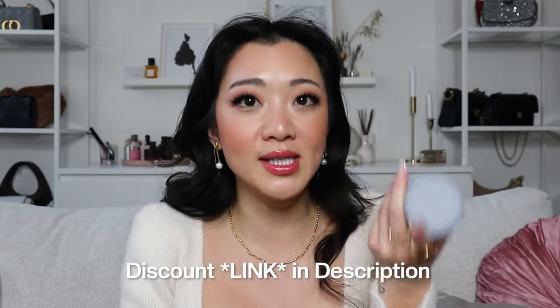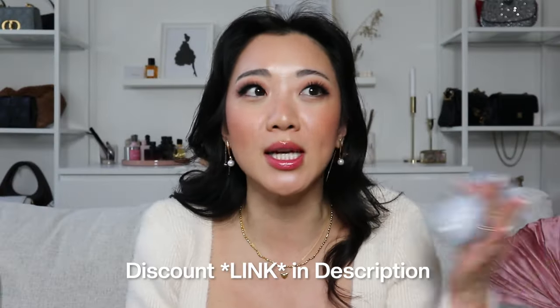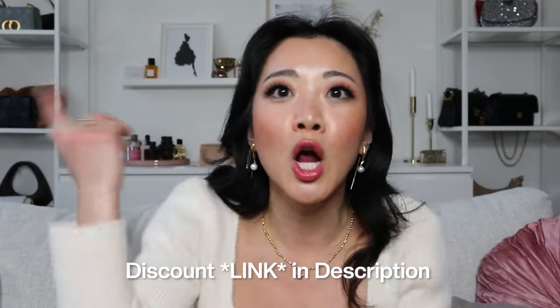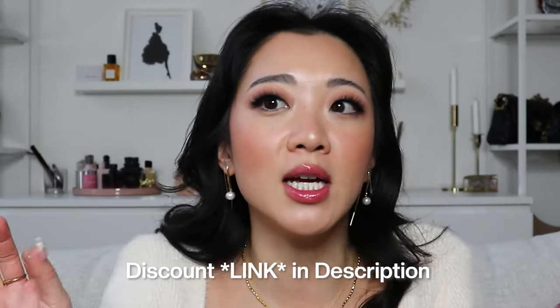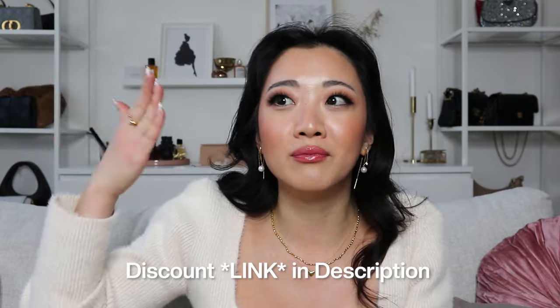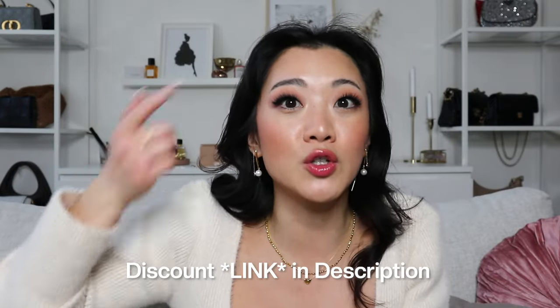Ever since I started taking this consistently — and this is not an ad by the way, I genuinely bought this and tried it — I absolutely love it. I do have a discount code, but it's literally just their referral code that any customer can get. If you want to use it, you can save $15 off your purchase. I'm actually on their monthly subscription service.